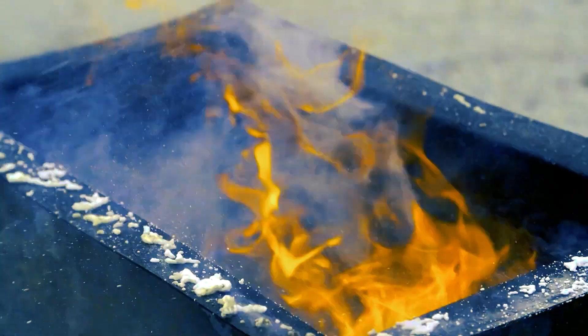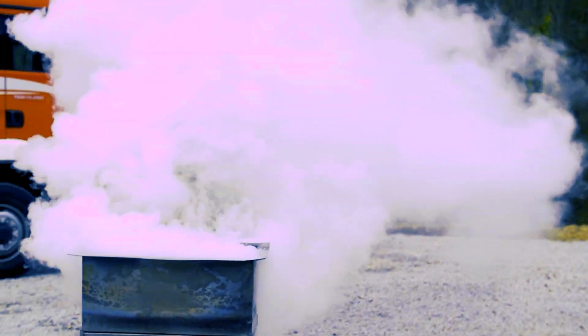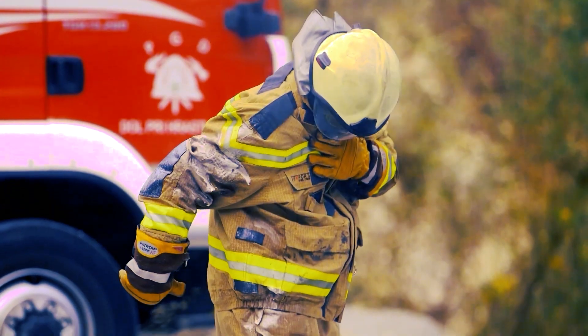Bonpet Liquid is an innovative and universal multiple-use accessory intended predominantly for fire safety. It is an effective means of extinguishing initial fires in your home, garden, during camping, or in a car.